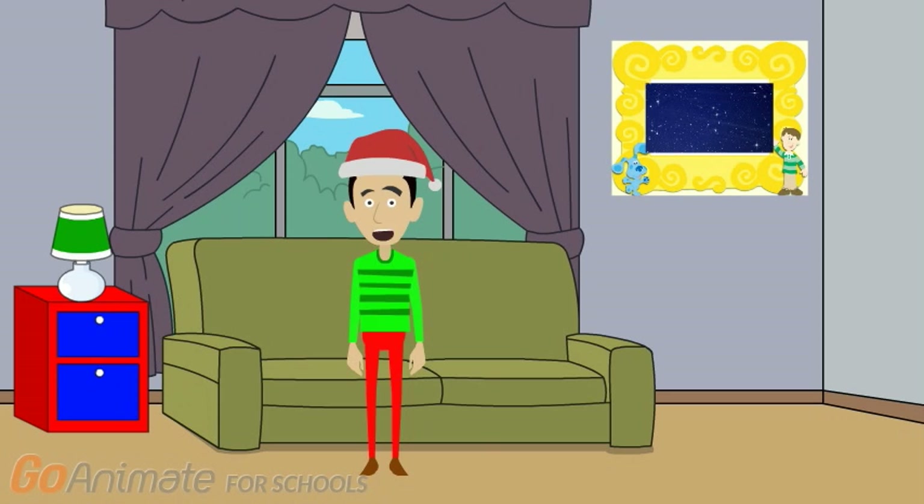Hi. Come on in. In case you were wondering why I look and sound like this, it's because I got my avatar changed for Christmas 2016. Trent is upstairs in his room looking at a book about planets.